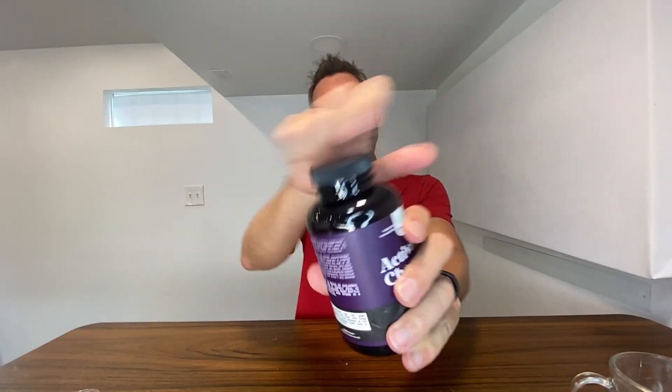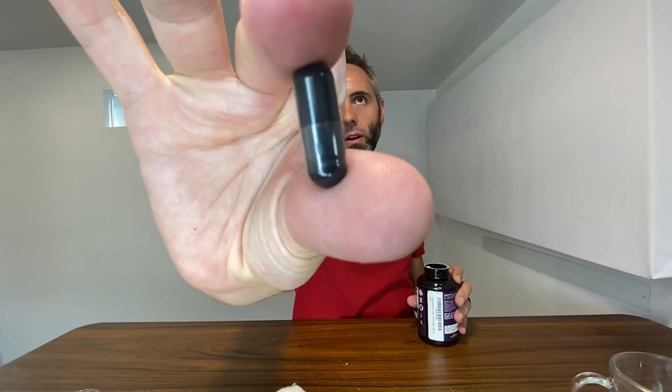Opening it up — it's got that nice grip all the way around so you can easily pop that off. Then you've got the safety seal, the freshness seal — pull that on up — and then there's also a little cotton pad in there as well.